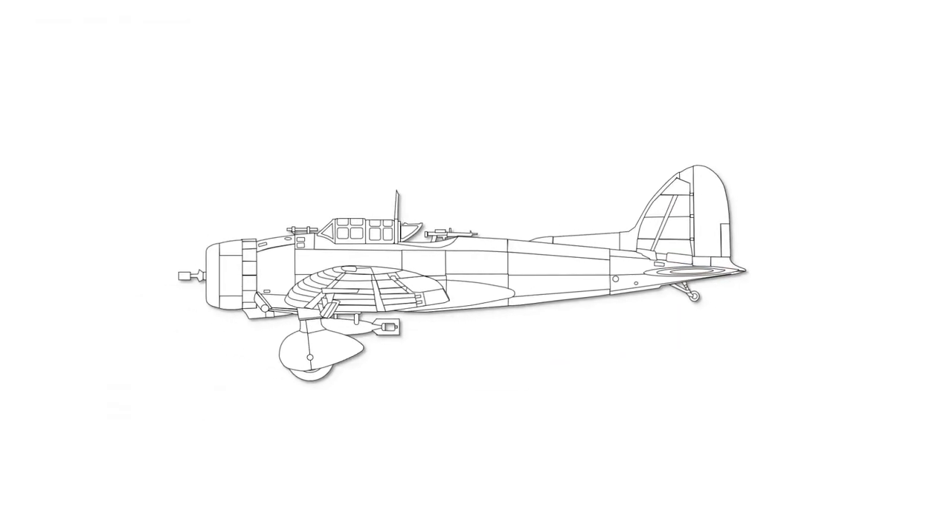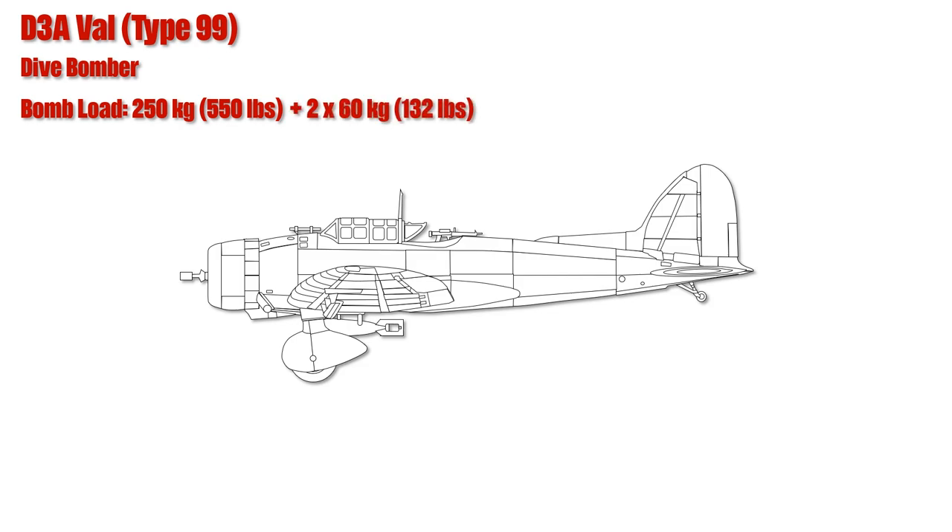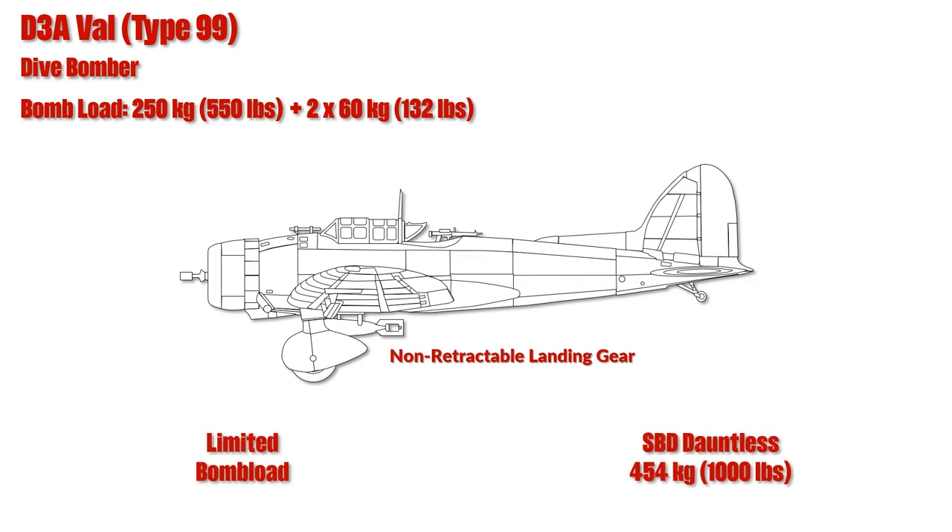The dive bomber attacks were mainly carried out by the D-3A VAL, which could be equipped with an up to 250kg bomb in the center and two 60kg bombs on the wings, although the 60kg bombs were usually not part of a regular loadout. Similar to the German dive bomber, the Junkers 87 Stuka, the D-3A only had a non-retractable landing gear. Yet the major drawback of the D-3A against its US counterpart was the limited bomb load — whereas the SBD Dauntless could easily carry a 454kg bomb, the largest single bomb of the D-3A was 250kg.